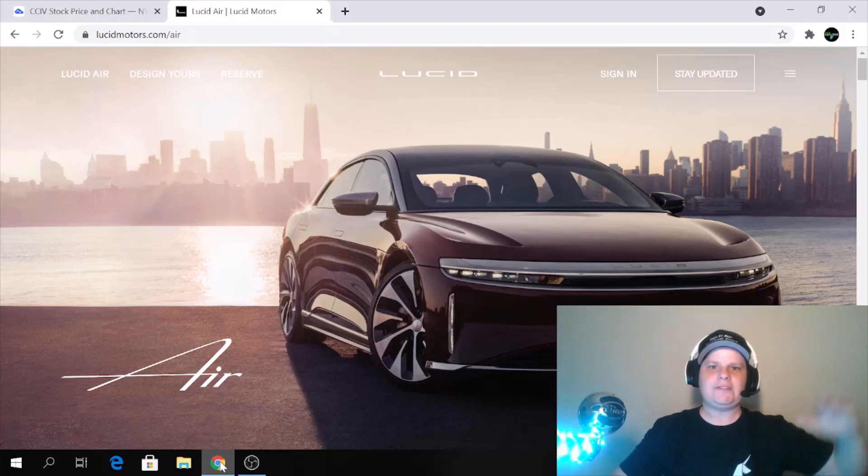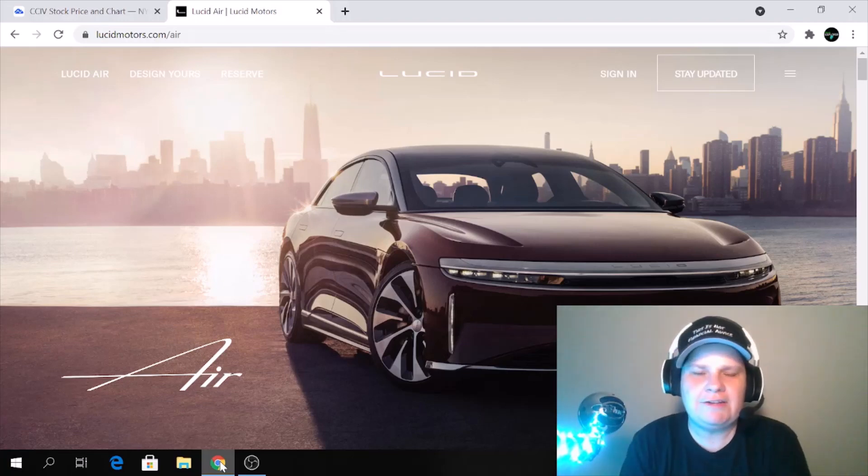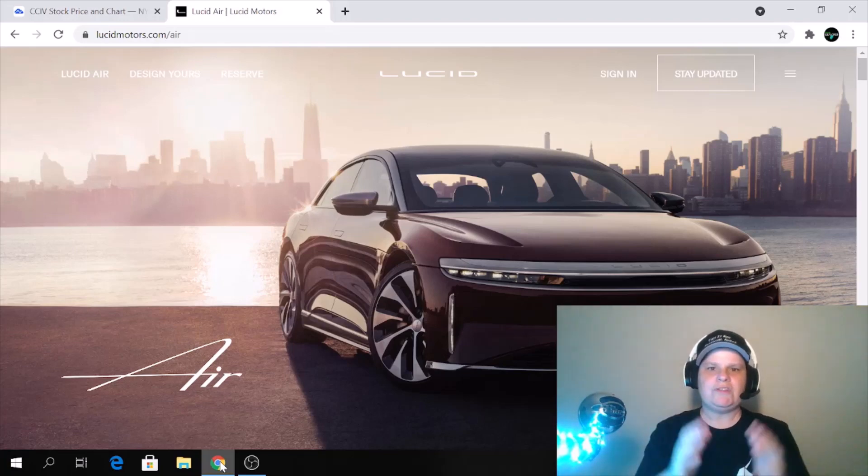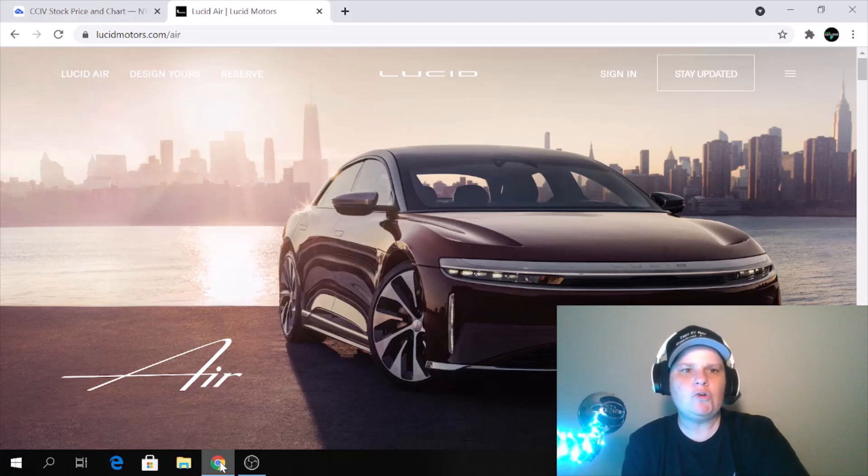Happy 4th of July, guys. If you hear the fireworks in the background, I apologize — the festivities are outside in full effect in my neighborhood. Now I want to show you Lucid Motors. If you're not familiar with the company, you can go to lucidmotors.com.